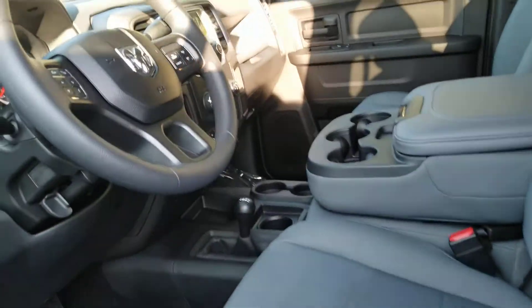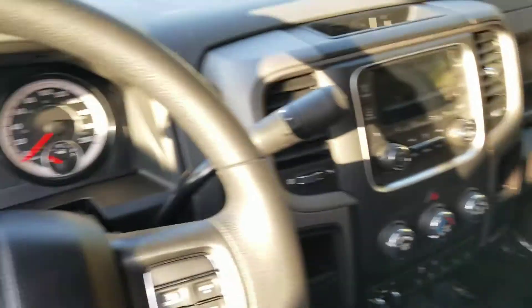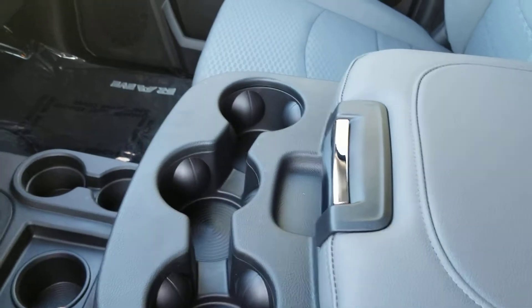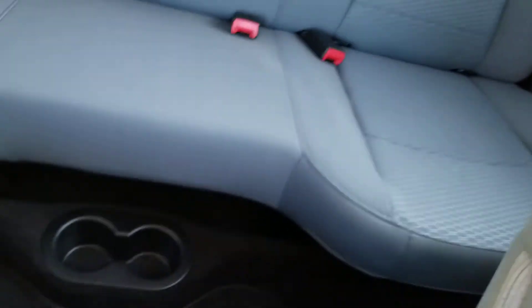Crew cab. You have a really spacious cabin in this truck. The middle seat flips up as well. In the back there's loads of room too.